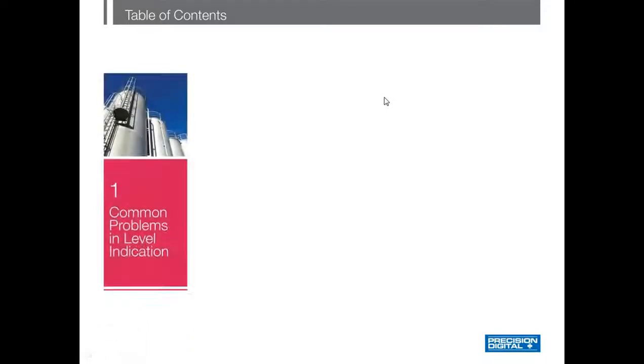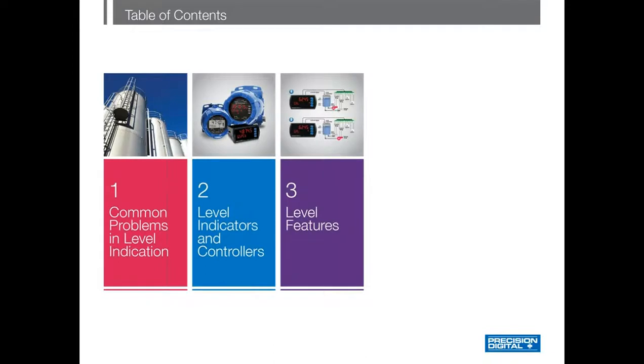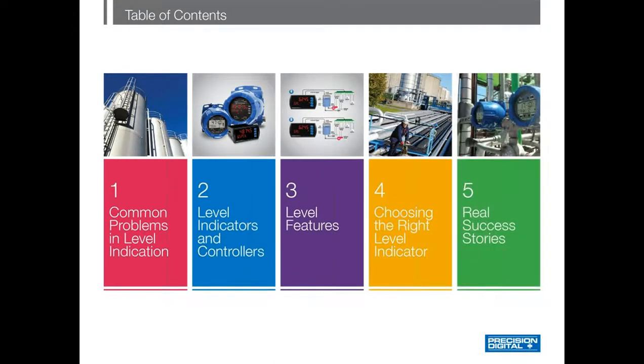Today we're going to discuss some of the most common problems found in level indication and control, take a look at Precision Digital's unique solutions to these problems, help you choose the right product for your application, and then we're going to talk about some real success stories.